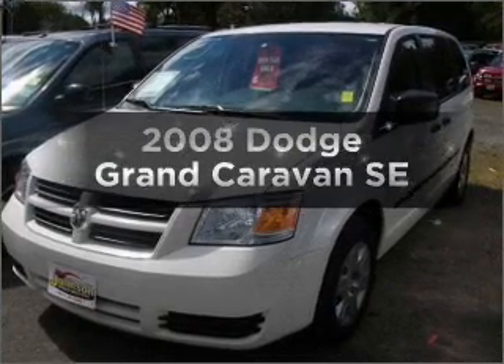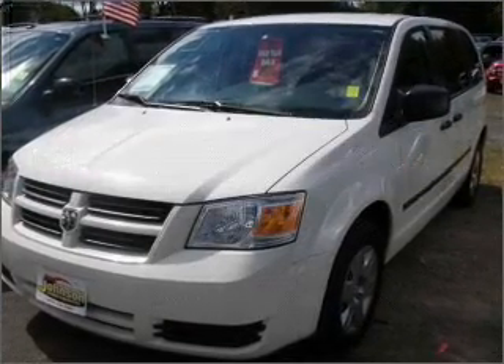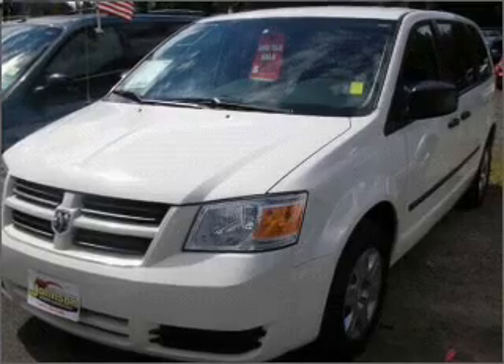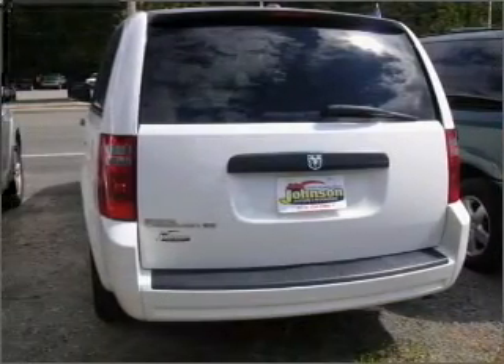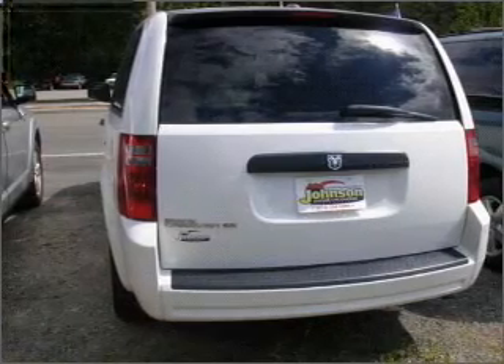Check out this 2008 Dodge Grand Caravan. This is the set of wheels you've been looking for, with a reliable six-cylinder engine that responds smoothly to its automatic transmission. You will appreciate the safety feature of anti-lock brakes. And with these notable features,